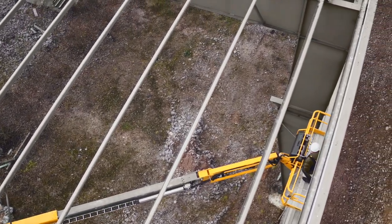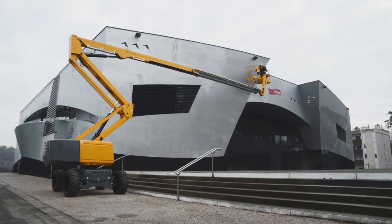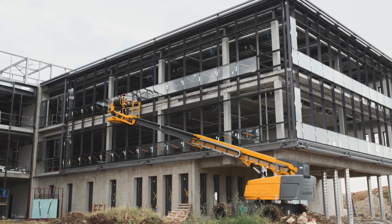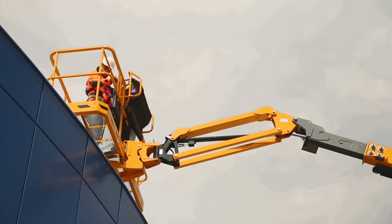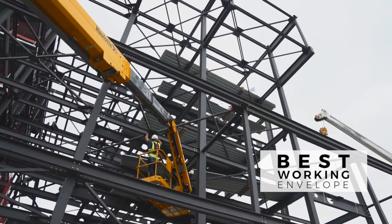Designed to reach the most inaccessible work areas, Haulet RTJ models feature optimized architecture. The extension capabilities, up and over clearance, and the adjustable platform position create an outstanding working envelope.